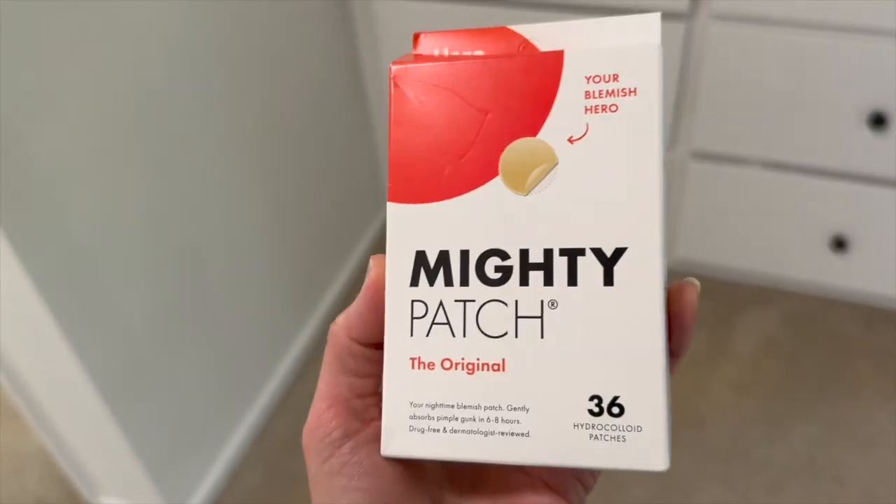I can tell you they work really, really well. If you're looking for something translucent that blends with your skin tone but gets the job done, I think you're gonna love these.